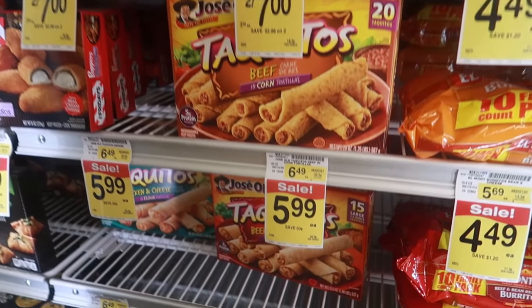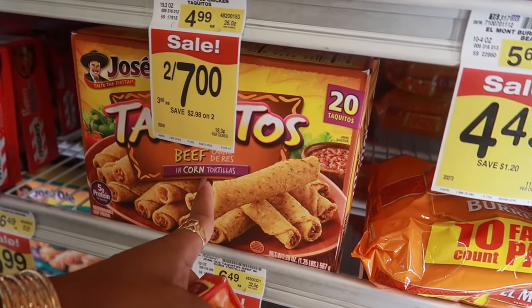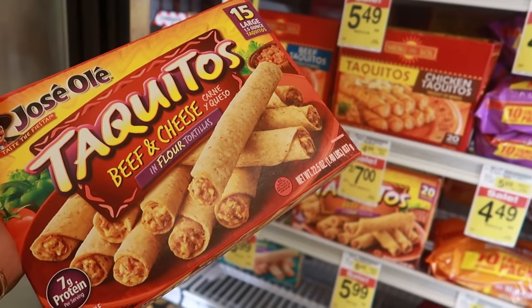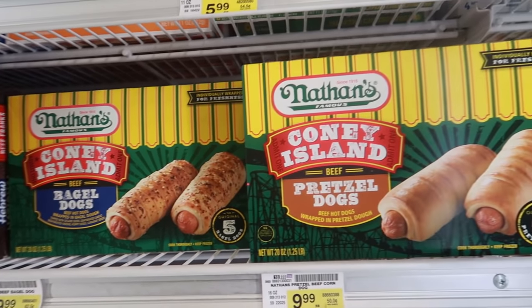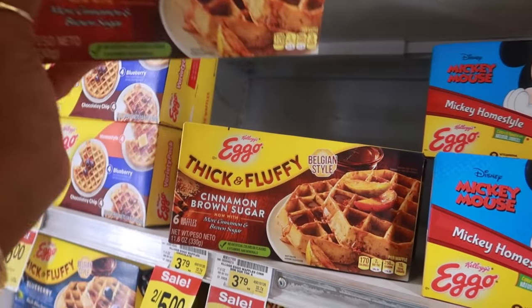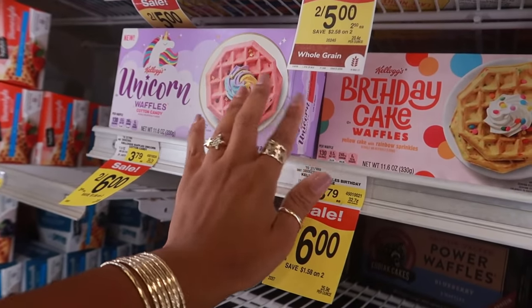I also want to get the taquitos. I like the beef and cheese — they also have chicken and cheese, but we prefer the flour tortillas. You can get the corn ones but we don't like the way they cook — the flour is better because they're soft. These are $5.99. I'll grab some corn dogs, the coney island bagel dogs, and they have a pretzel dog — those are $9.00. I need some waffles — the cinnamon and brown sugar waffles are two for $5. I'll get two. And they have mermaid blue raspberry, birthday cake, and unicorn waffles — two for $6.